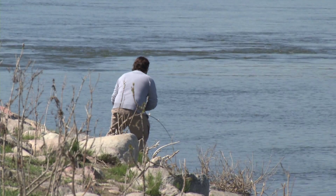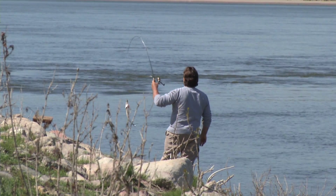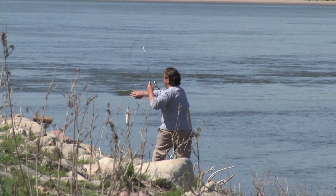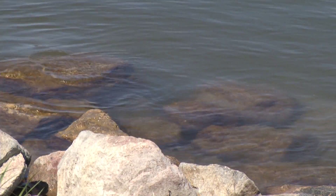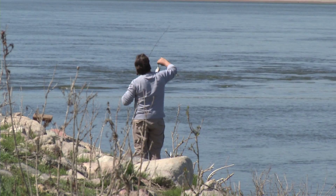I like to approach shore fishing just like I would fishing in my boat. The first thing is find the right spot. I like to focus on structure — whether it's rip-rapped shorelines, flooded vegetation in the water, or a drop-off near the bank. You have to make sure that it's within one cast.